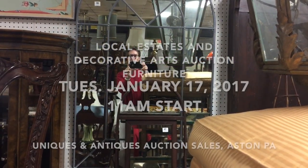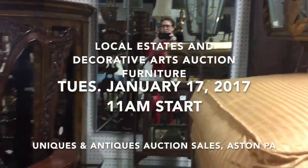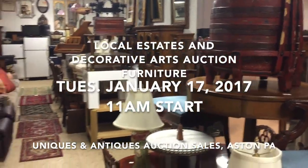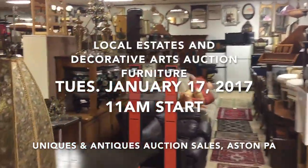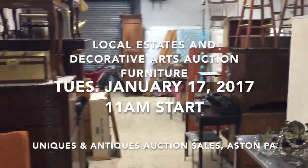Hello everybody, it's Kent Jackson from Uniques and Antiques and it's time for another decorative arts auction. We're back in 2017 and we have a big sale of furniture here — make that January 17th, 2016.